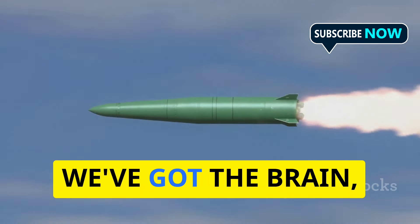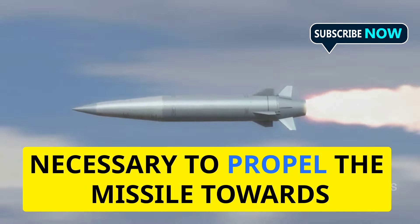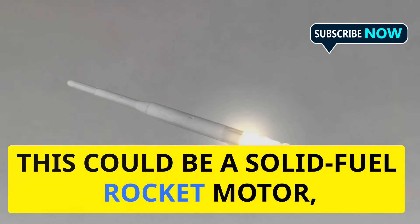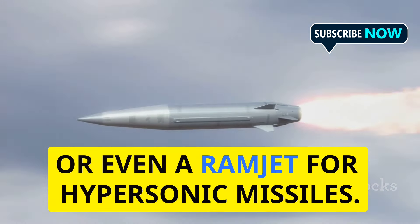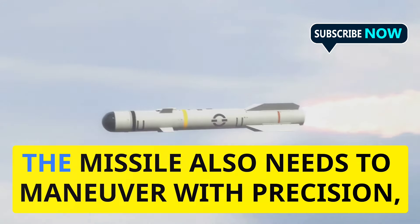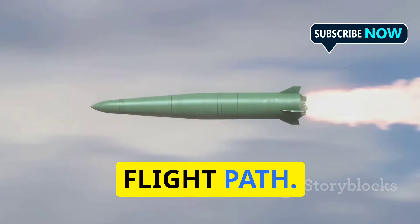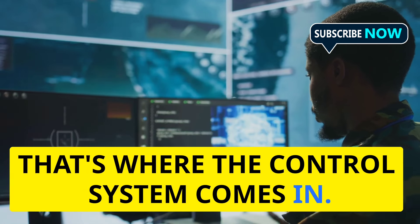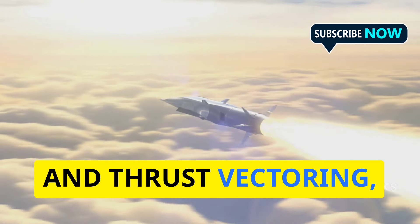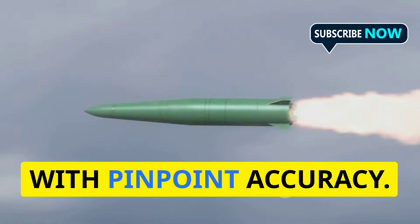We've got the eyes, we've got the brain, now we need the muscle. The propulsion system provides the thrust necessary to propel the missile towards its target at high speeds. This could be a solid-fuel rocket motor, a liquid-fuel engine, or even a ramjet for hypersonic missiles. But raw power isn't enough — the missile also needs to maneuver with precision, making split-second adjustments to its flight path. Using a combination of aerodynamic surfaces, like fins and wings, and thrust vectoring, the control system ensures the missile stays on course and intercepts its target with pinpoint accuracy.